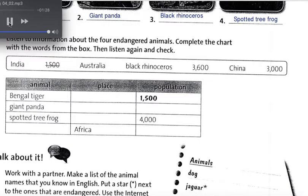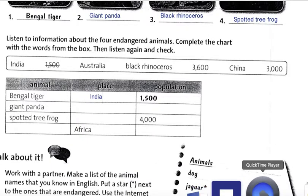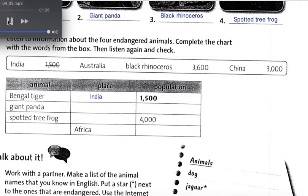The Bengal tiger lives primarily in India. Okay, let's look at the Bengal tiger in India. Scientists think that the population is only about 1,500. There is a large wildlife conservation project called Project Tiger that is trying to protect the Bengal tiger.